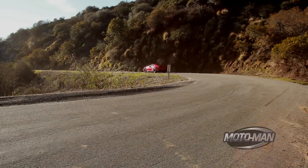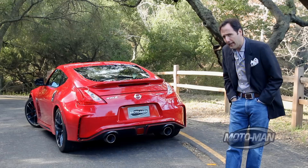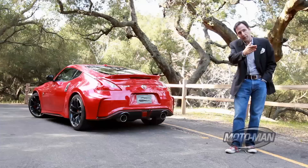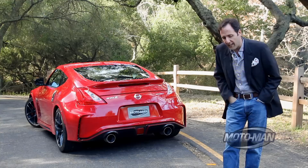Before we sum this all up, there's one piece of information I forgot to share: I hate the clutch on this generation of Z's. I don't care if it's the NISMO, the Roadster, or the base — there's just something not right with the clutches on these cars. And the funny thing is, while we've had this one, a couple of crew members got to drive it and came back with the exact same complaint, completely unsolicited.